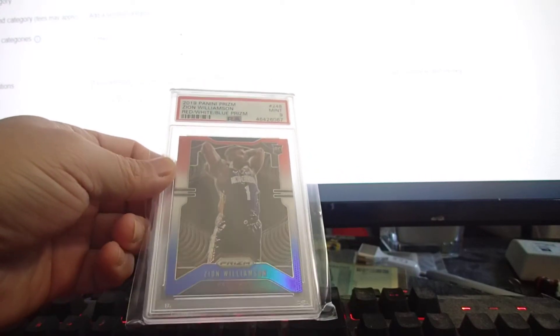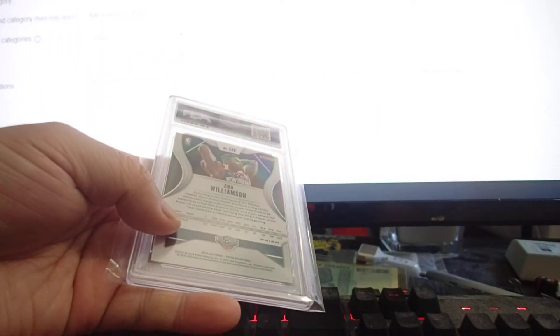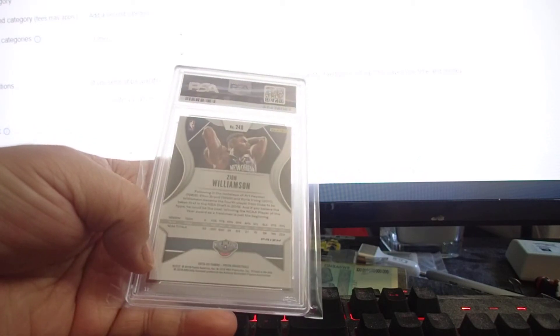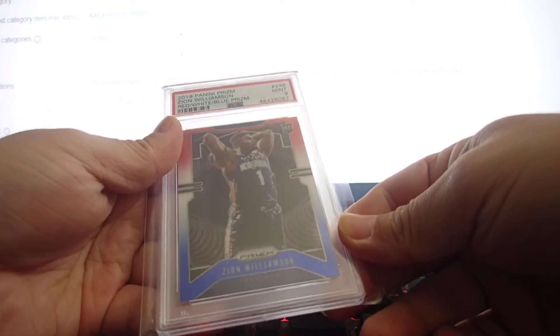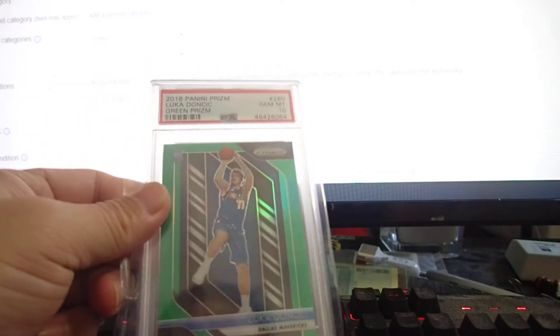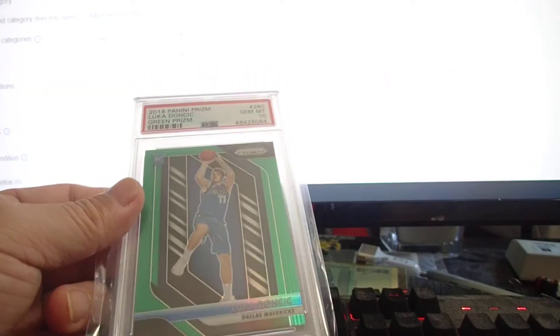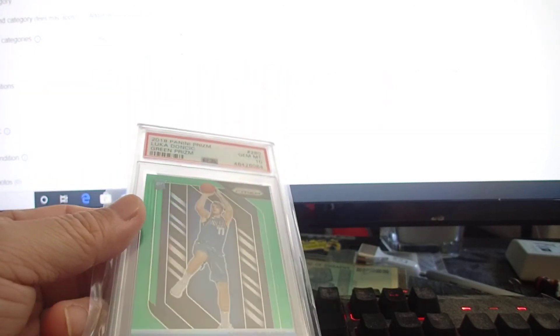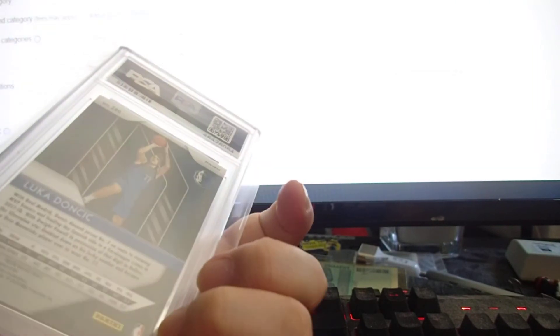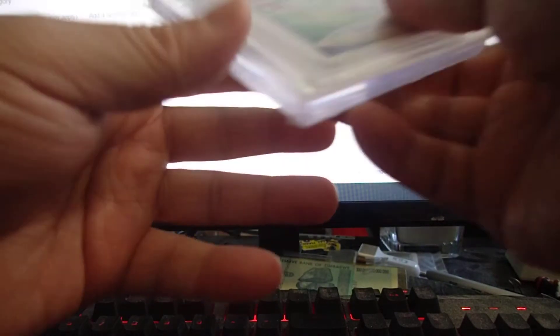Another Zion Williamson red, white, and blue came back PSA 9 — gem just mid 9. I'm not sure why it got 9, maybe a centering issue, because it looks very clean. The last PSA card is this Chi Chi Green prism PSA 10 — beautiful card, very clean and well centered. Love it.